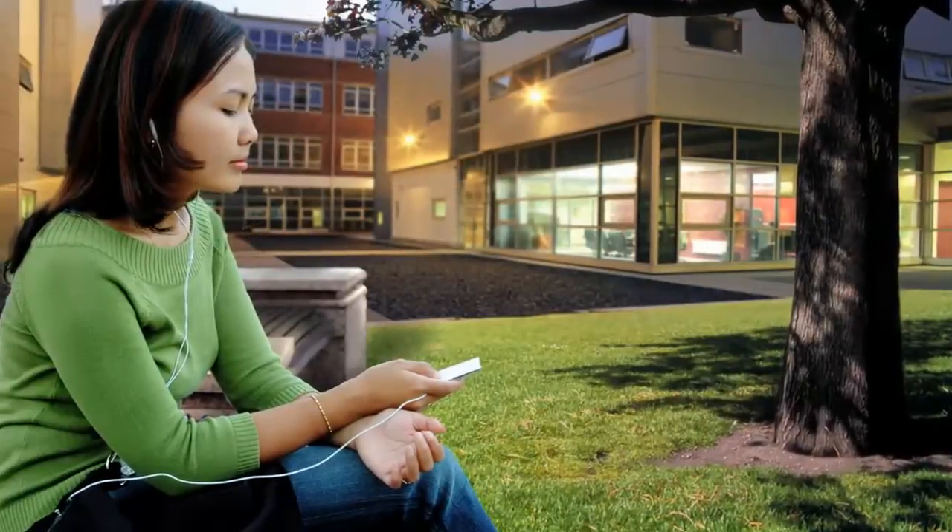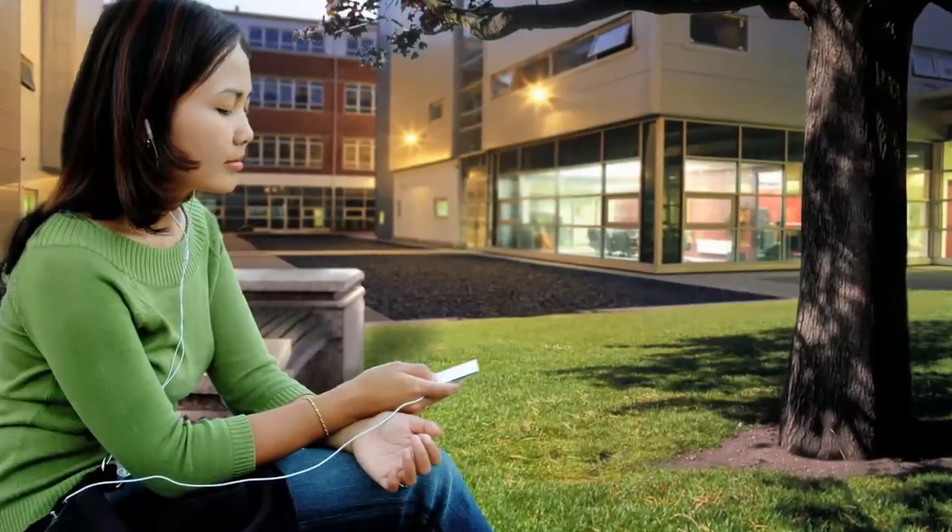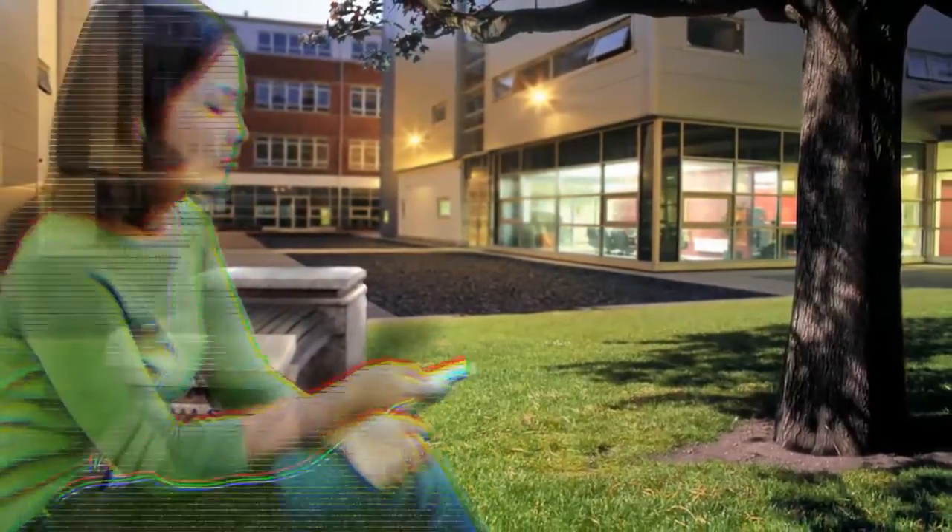A woman is listening to her MP3 player, preparing for her final music exam. The song skips, the player drops the signal. No power.